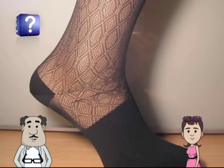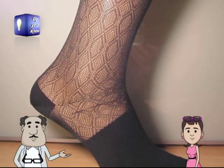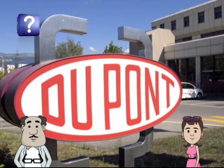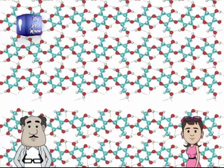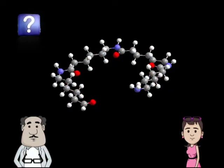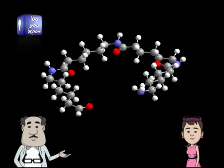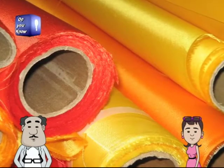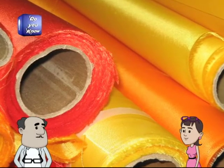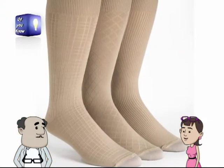Did you know the history of nylon stockings dates back to 1930? Researchers at a company named DuPont studied chains of molecules called polymers in an attempt to find a substitute for silk. This marks the beginning of a new era in synthetic fibers. Wow — never thought my nylon stockings would have an 80-year-old history!